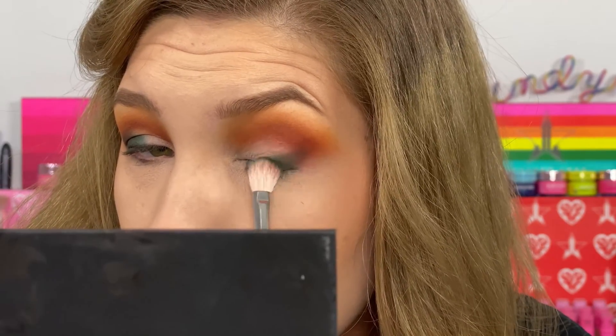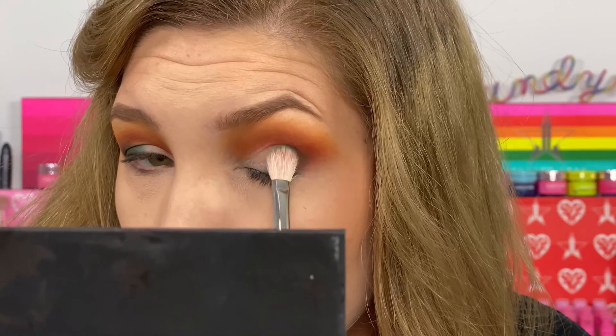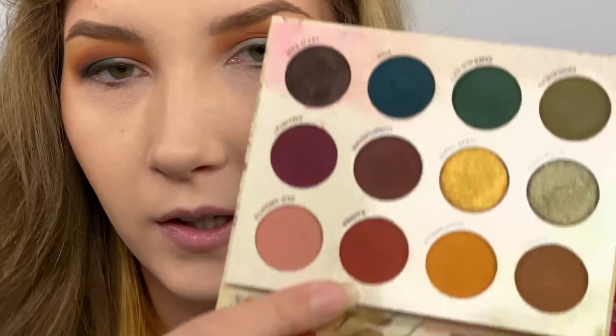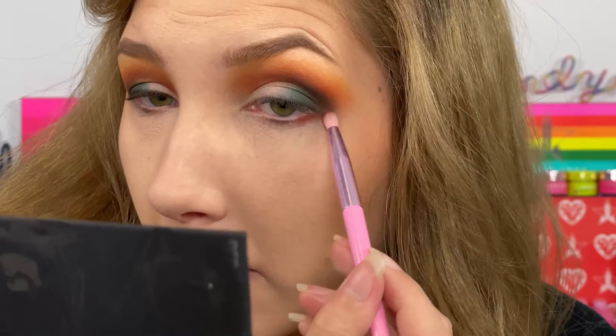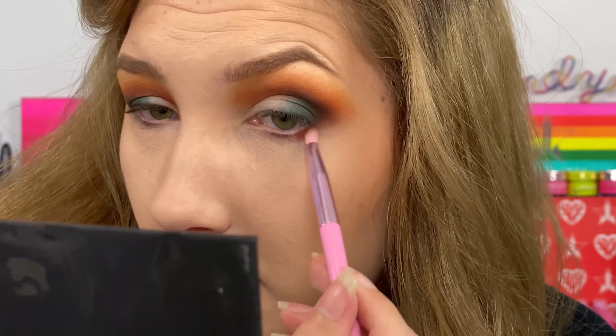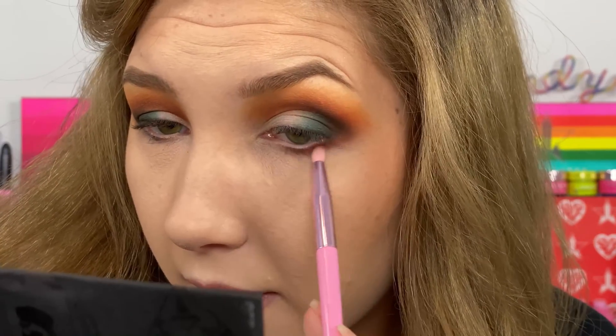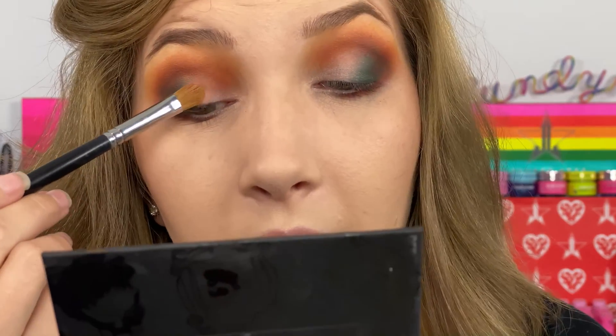This palette is fixing to get me out of my neutral rut — I keep leaning neutral with everything. I'm taking the Rainier shade again and putting it on my outer corner to help blend out some of that green. Something in my brain is telling me to go with Old Growth next — we'll see how it goes.